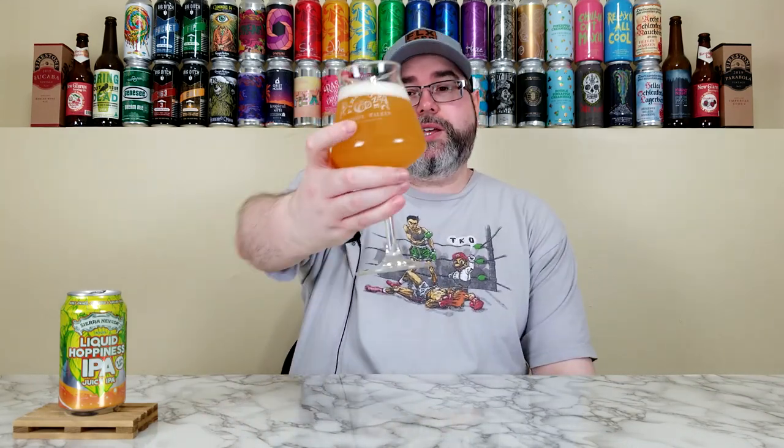Yeah, so citrus heavy — orange, grapefruit, lemon — a little bit of red raspberry, a touch of cherry, and maybe like a pineapple. A little bit of a dank floral kind of essence as well. Yeah, smells really good. It does smell like it's going to be a juicy IPA, so let's get into it. Cheers, everyone.